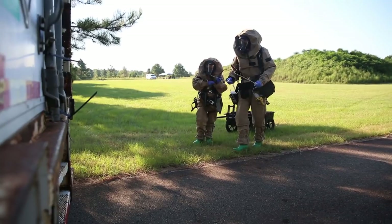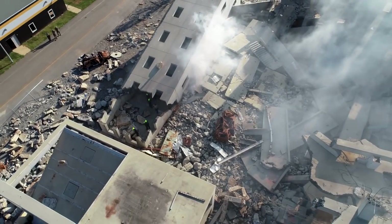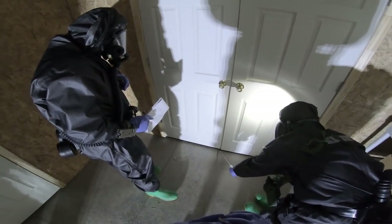DERSCO training stands for Dismounted Reconnaissance Sets, Kits and Outfits. The training is invaluable. The DERSCO that we use down at the Guardian Center is the very same equipment that we would use in a forward deployed contaminated environment. It gives the Marines a sense of real world, live contaminated environment operations.